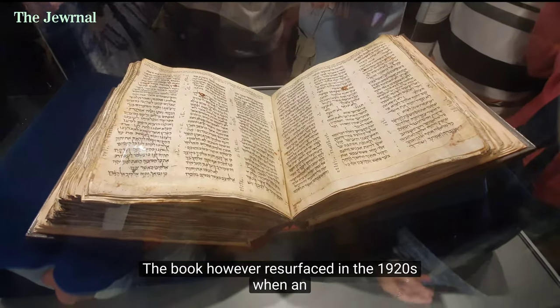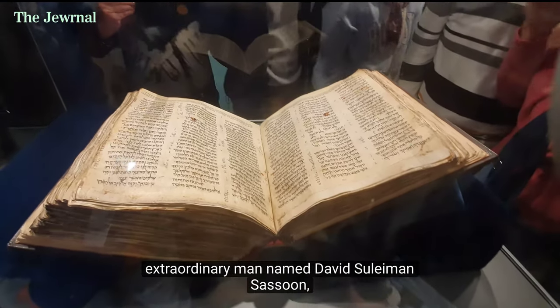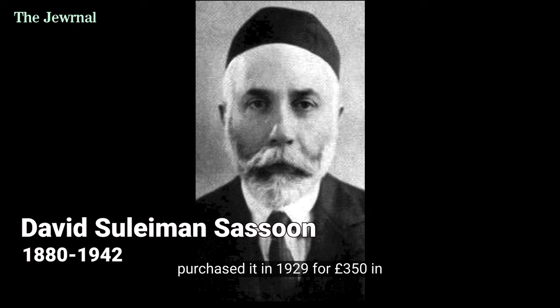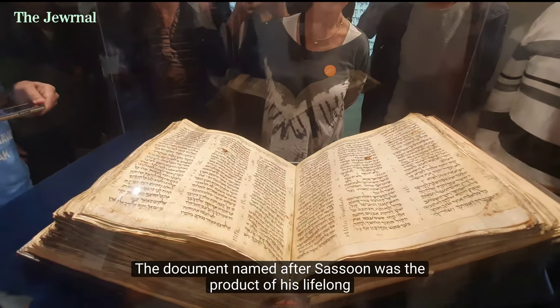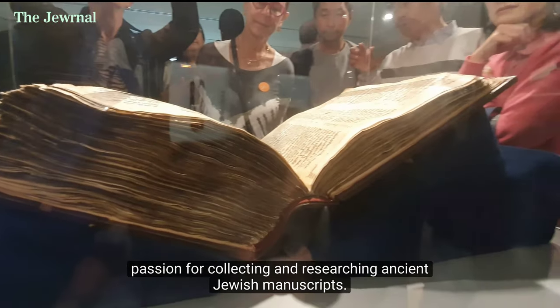The book resurfaced in the 1920s, when an extraordinary man named David Suleiman Sassoon — perhaps the most important collector of Jewish books — purchased it in 1929 for 350 pounds in Frankfurt. The document, named after Sassoon, was the product of his lifelong passion for collecting and researching ancient Jewish manuscripts.